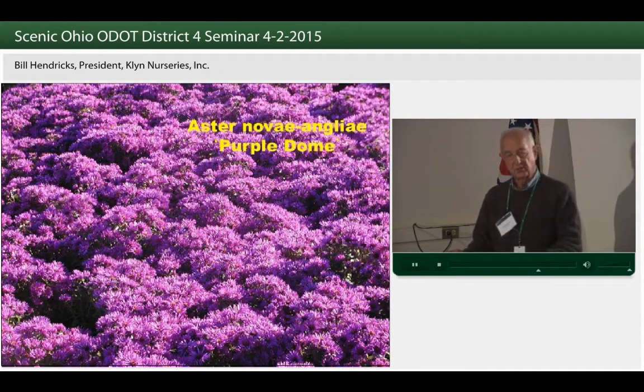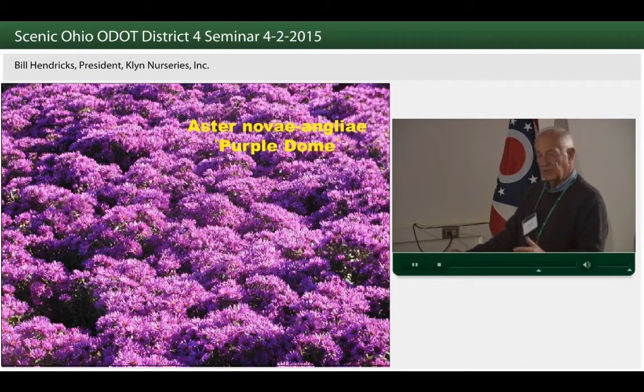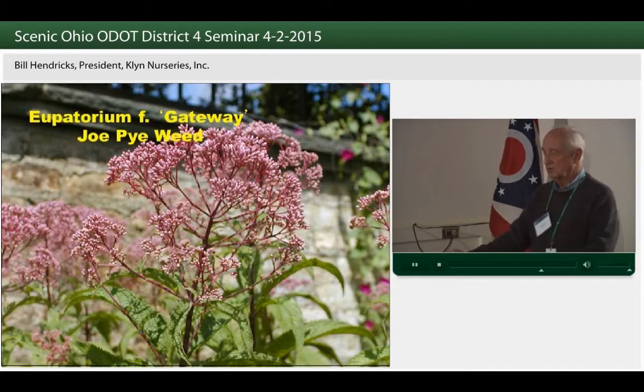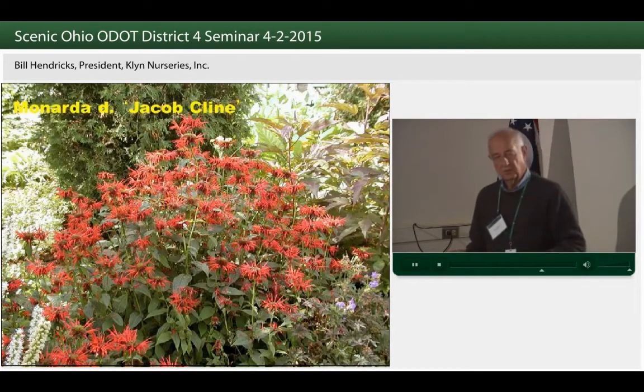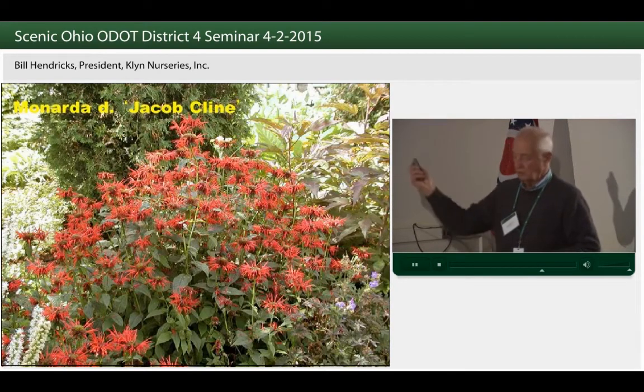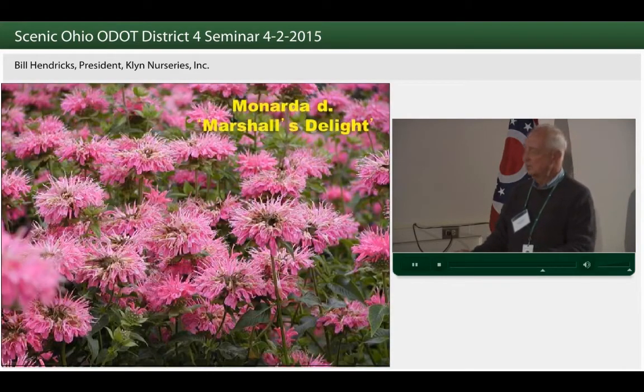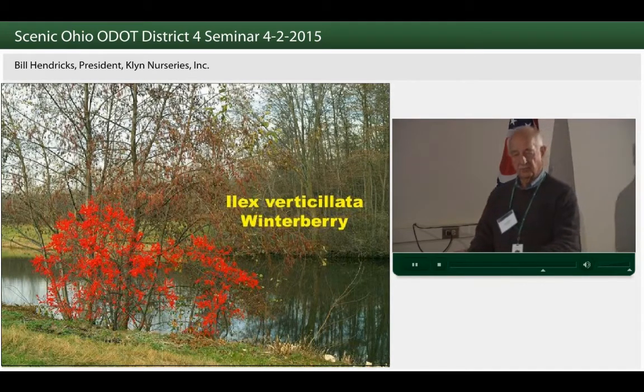Some of the perennials that can be used in these areas, especially bioswales, include our native asters. There are many selections and clones — Purple Dome being a good selection that can be used especially in parking areas. Otherwise you can use the species, even seeding it in. With cultivars we get consistency of size and color, and where that's important you use cultivars. The eupatoriums, or Joe Pye weed, are native along our highways; selections like Gateway are of a more adaptable size and can be used in bioswale areas where salt is a problem. And monardas — the bee balms. There's a lot of talk about pollinators today, and native monardas and their selections can be used along our highways, with color choices of whites, pinks, purples, and reds.